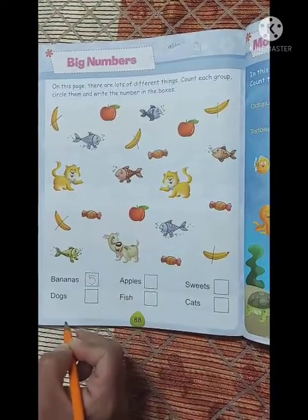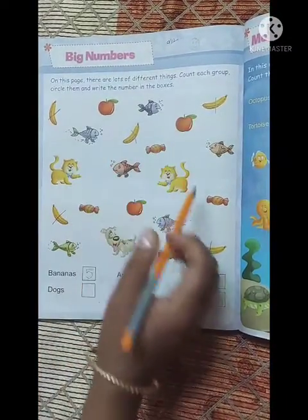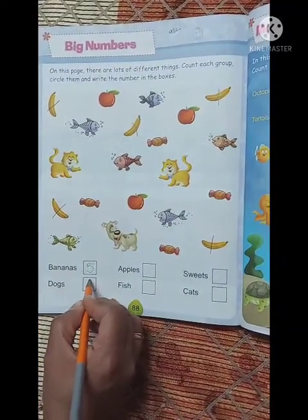Next है dogs. देखो, कितना dogs है इदर? One. One. So हम इस box में क्या लिखेंगे? Number one.